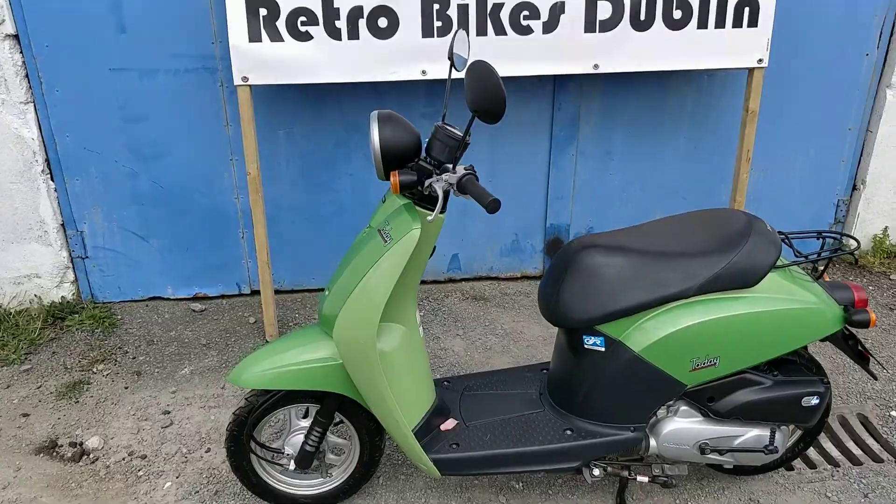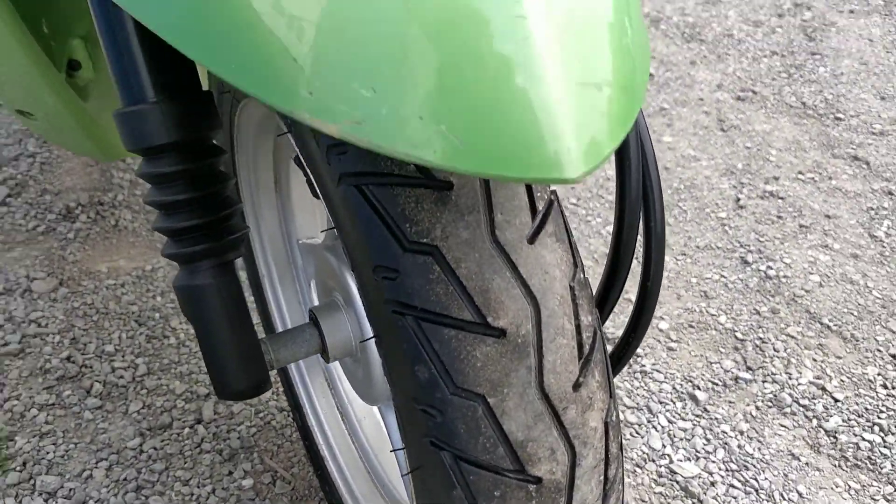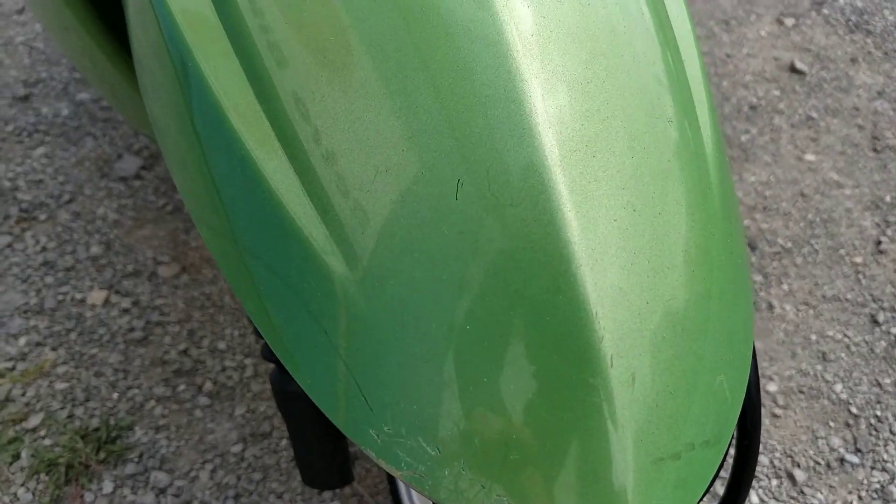As usual we'll go from front to rear on a condition basis of the bike. The front tyre is in very good condition and doesn't need changing anytime soon. There are some small marks on the front mudguard here.